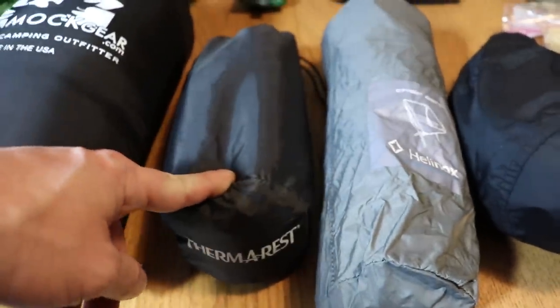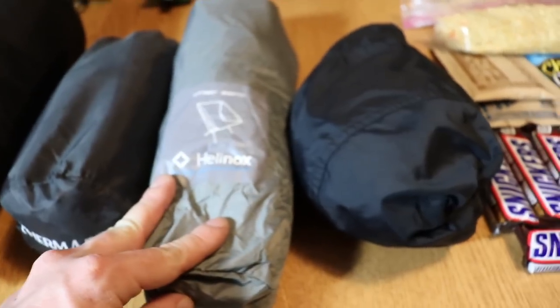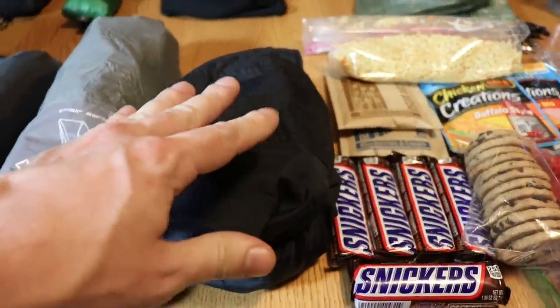I have the Helinox Chair Zero. I also have a rain coat — this is kind of clothing but it's not going to be in my clothing bag.